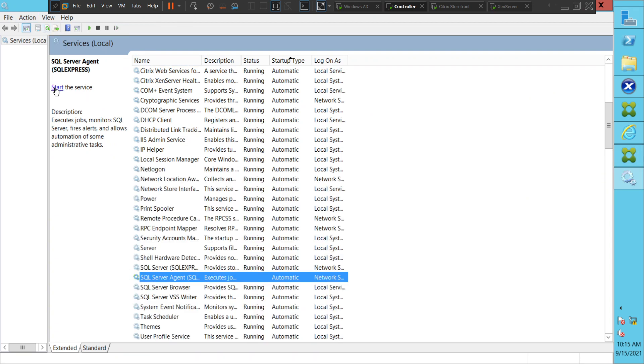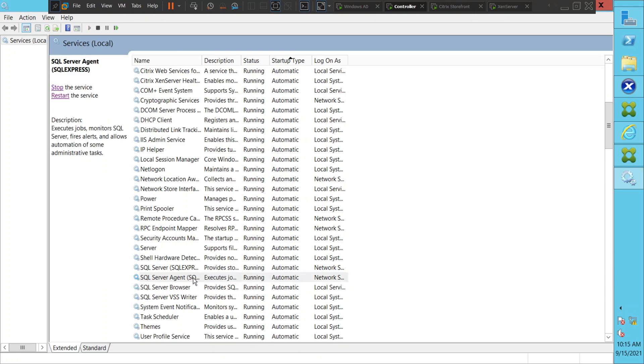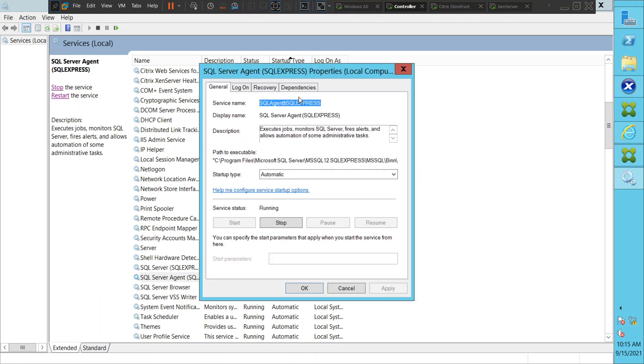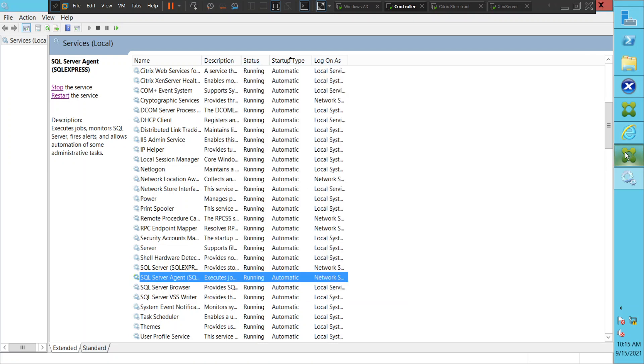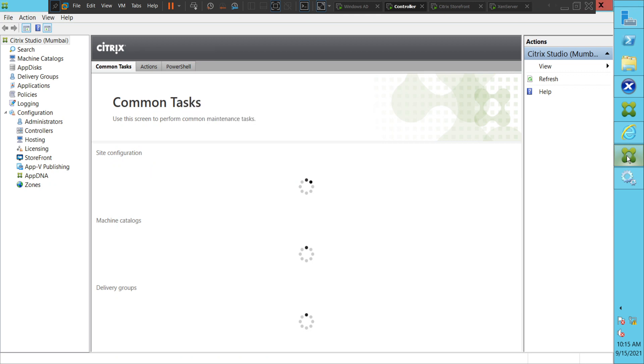It went to the stopped state again. There is some kind of dependency here. Let me check — let's click on Recovery. Everything is set to restart the service. The site information should load. Yes, it's loading now. Finally, we could load the Studio console properly.